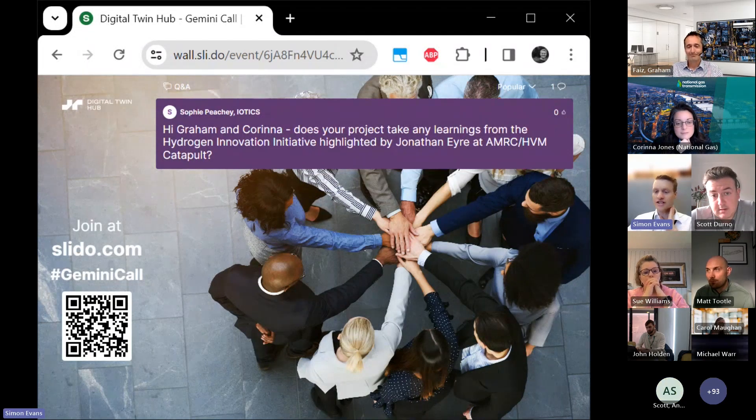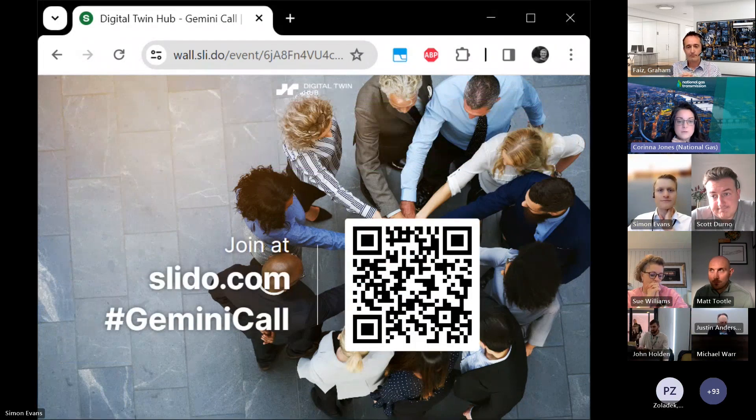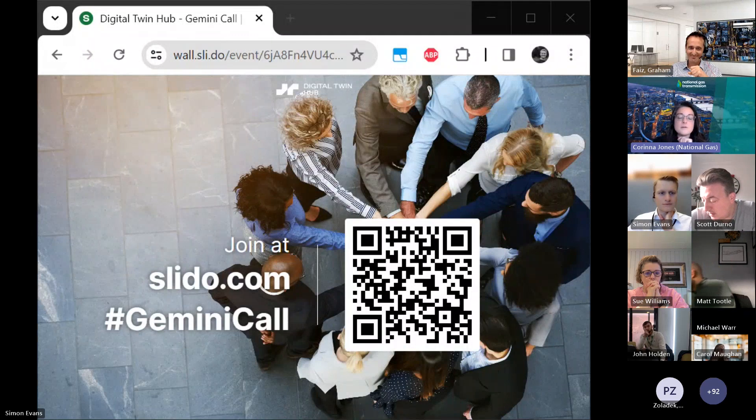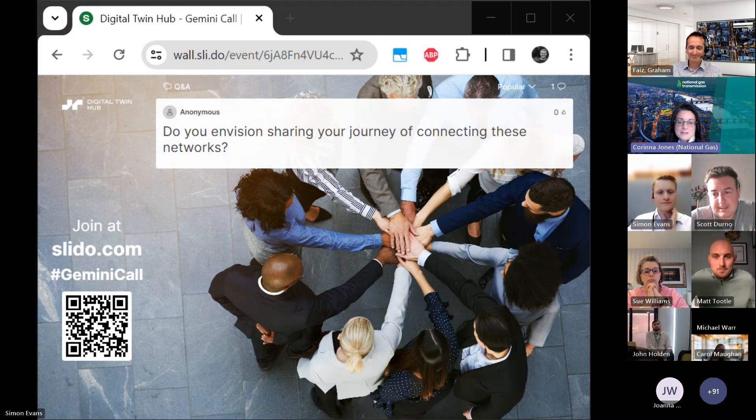Does your project take any learnings from the Hydrogen Innovation Initiative highlighted by Jonathan Airy at the Advanced Manufacturing Research Centre or High Value Manufacturing Catapult? Yes — I am on the industrial steering board for the Hydrogen Innovation Initiative and we are engaging with them, though we probably need to do more work to take learnings from across other industries. As for sharing our journey and lessons learned with the wider community: yes, we're very keen on that, so please get in touch and we'll look to share as much as possible.